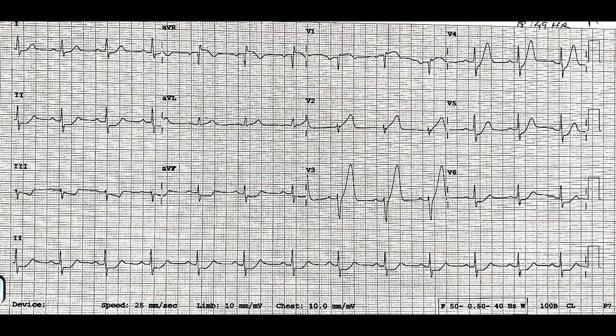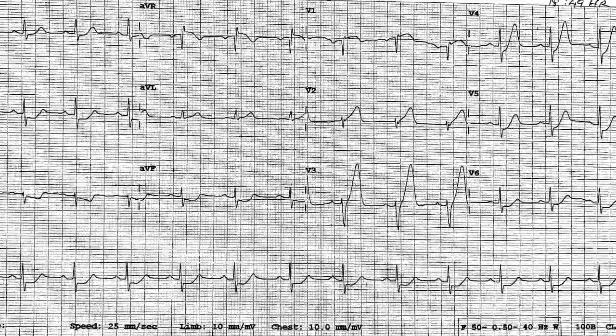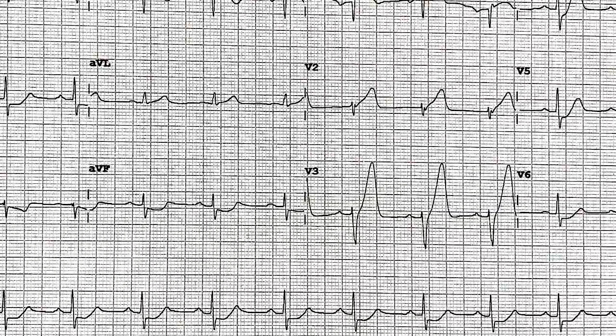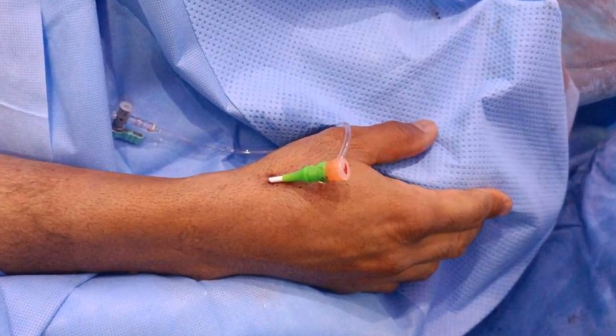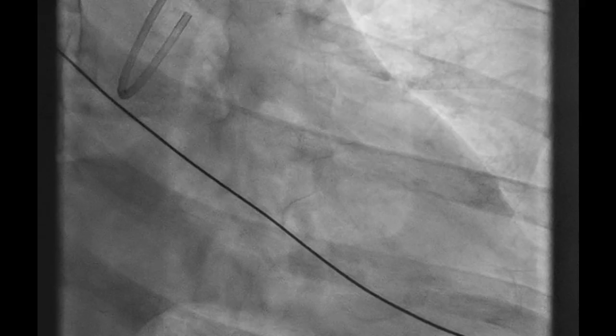This is a 38-year-old gentleman who's diabetic for two years. He presents with acute chest pain of four hours duration. His ECG shows anterior ST elevation, suggesting occlusion of the left anterior descending. Taken quickly to the cath lab, we punctured the radial artery in the snuff box, cannulated the left coronary with an EBU 3 guiding catheter. And here are the angiograms.